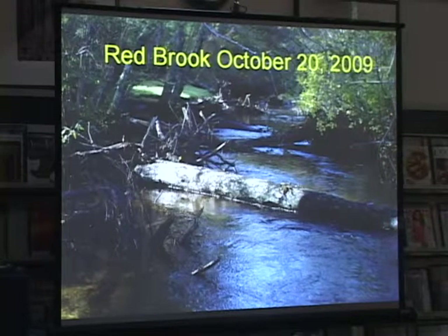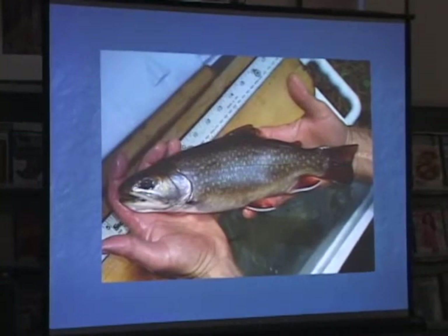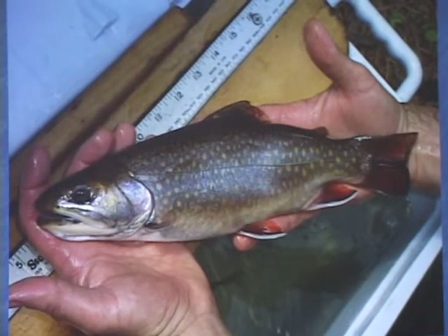This is what it looked like after we put in all the woody debris. The cost of putting all that in was $20,000, and that came from a U.S. Fish and Wildlife Service grant. And that was the end result — that's a Salter brook trout from Red Brook, about a 13-inch fish. It looks very different than the little brook trout you catch up in the mountains in the Berkshires, where they can't get out to the marine environment.